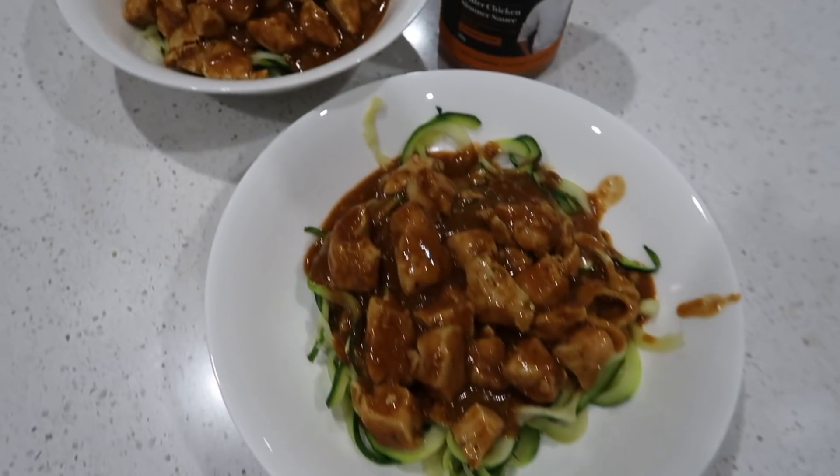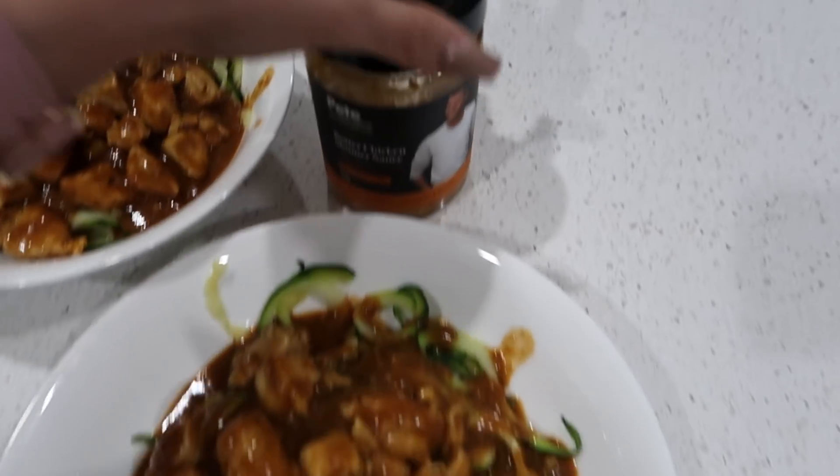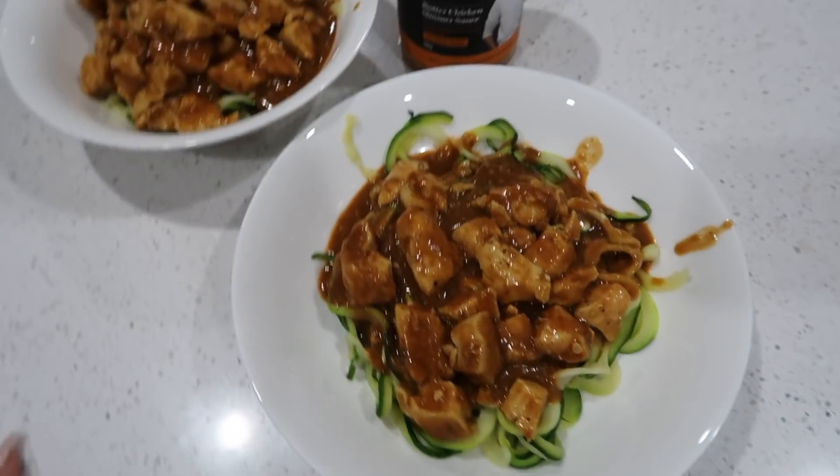How good does this look? All it is is chicken, this sauce, and then steamed zucchini noodles. Yum.